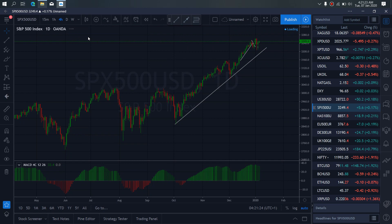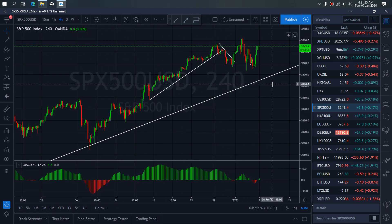So if we zoom to the forward time frame to see that better — as of now, we are looking at this as an A, B, C expanding flat structure for the drop to the downside. This is what we are looking at for S&P 500.